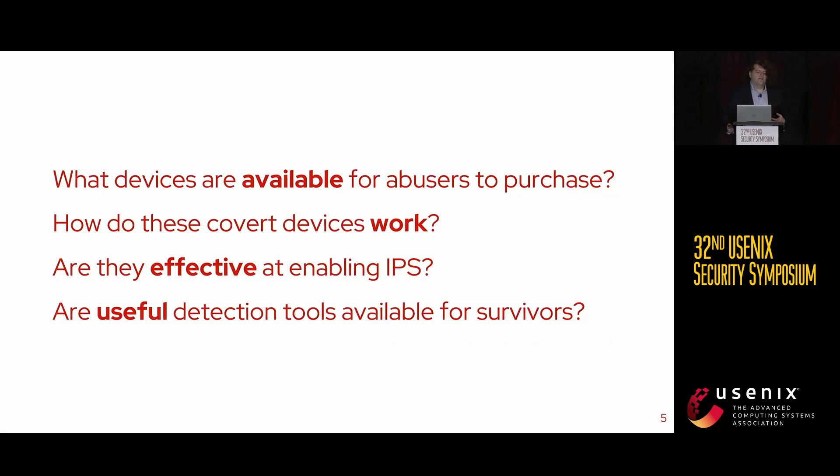We asked the following questions: What devices are available for abusers to purchase? How do they work? Are they effective at enabling IPS? And if there are effective covert devices available to abusers, are there useful detection tools available for survivors to protect themselves?